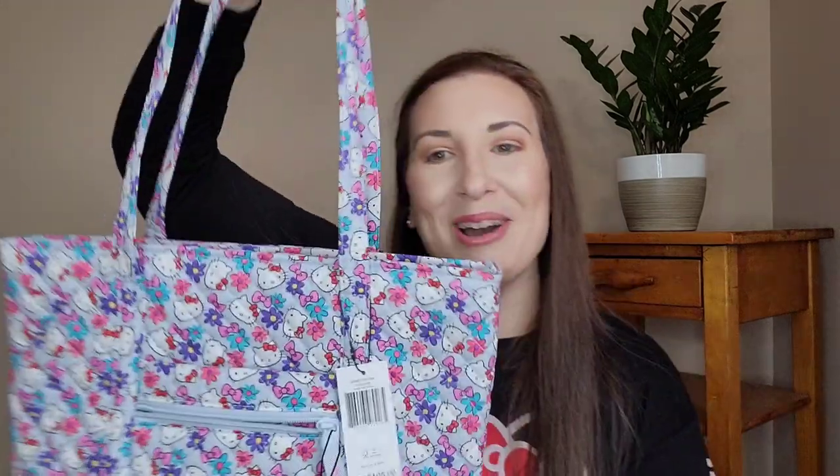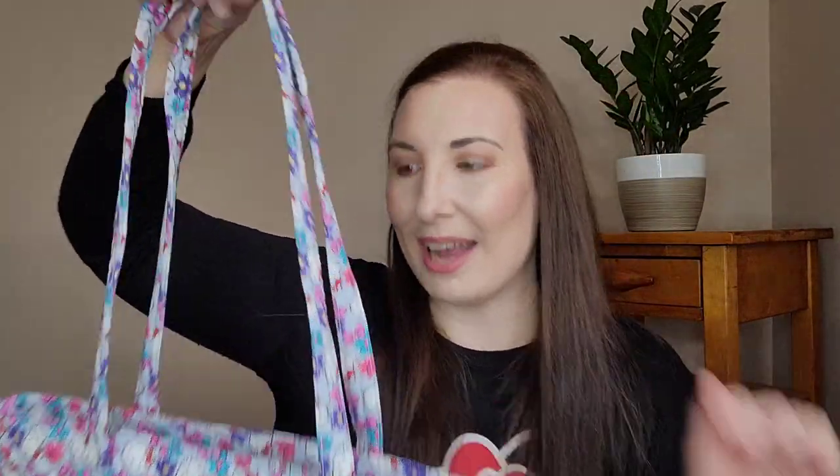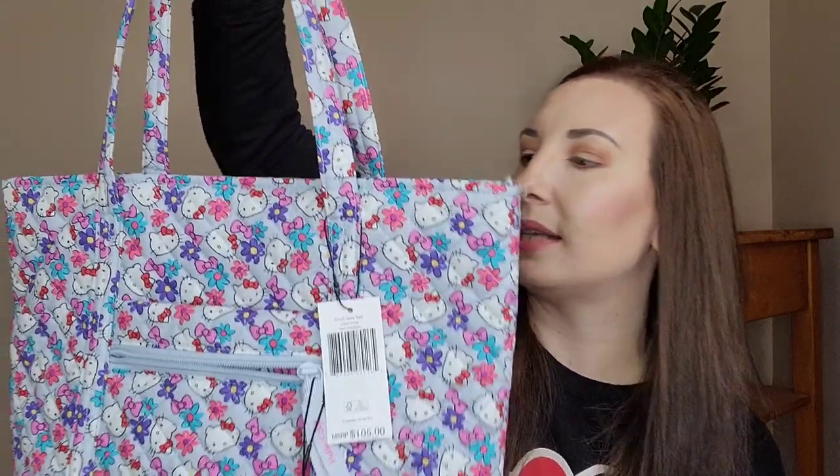This is the small Vera tote and the print is called Hello Kitty Bows. When I saw this in the store, I knew I had to have this bag. I love the strap drop, and that's one thing I loved about Vera Bradley back in the day. I haven't purchased Vera Bradley in like 12, 13 years, but I used to love how comfortable her bags are to use and how functional and the organization that comes along with her bags. So when I saw this one — I used to have a tote back in the day as well — I was like, I have to have it.